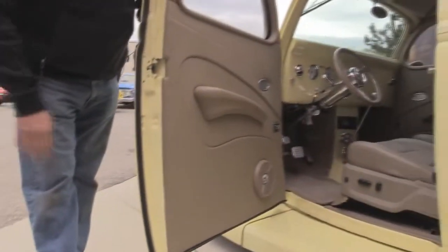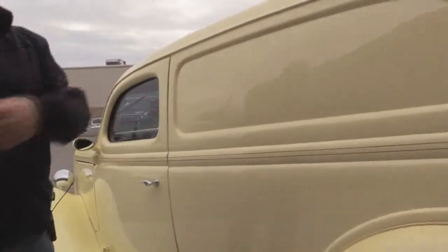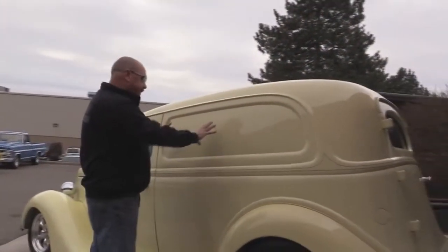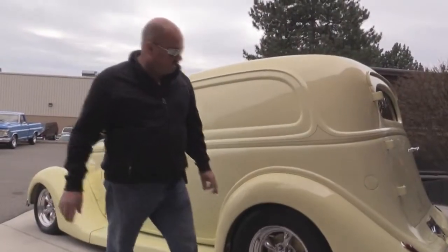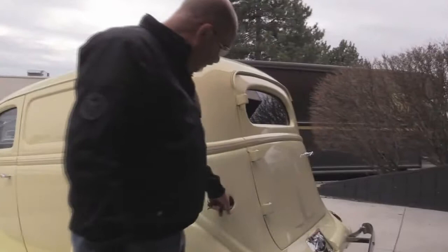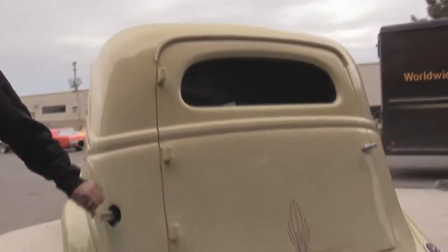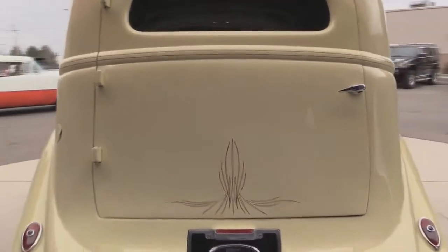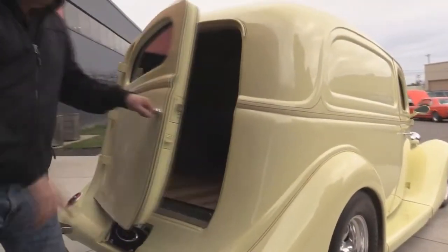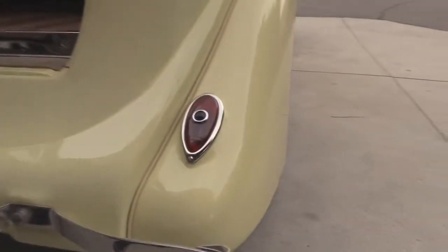Good looking door jams here, nice rubber. Got pinstriping down the side. Now if you own a business, wouldn't it look great with your name painted right in there? Sedan delivery, baby — you just don't see them. Gas filler right here, it's got that cap on it — you just stick the filler nozzle right in there. Beautiful chrome on the bumper. Check that pinstriping out. Got blue dots in the tail lights there. This is the tailgate.